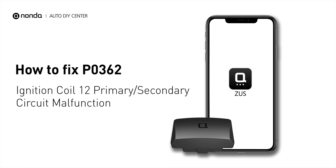If you are getting a P0362 error code, this video is going to show you one practical solution to fix the error code at home.